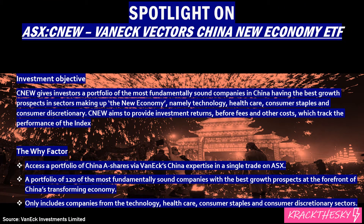Let's have a look at CNEW, which is the VanEck Vectors China New Economy ETF. CNEW gives investors a portfolio of the most fundamentally sound companies in China having the best growth prospects in sectors making up the new economy — namely technology, healthcare, consumer staples and discretionary industry. China New aims to provide investors returns before fees, obviously tracking the index.